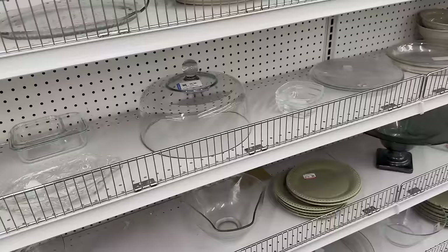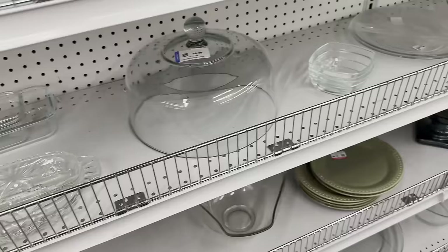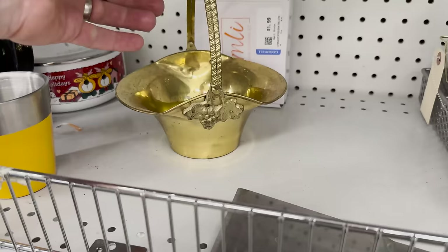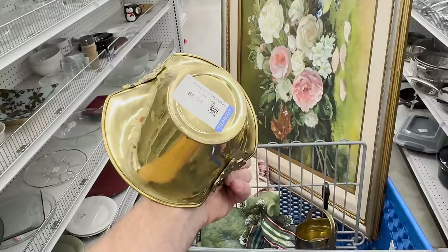If this glass dome was two dollars I'd get it, but it's six. You could make a wood round or get a fun plate and make yourself a little cake stand, but that's too high for just the dome. I found a fun little brass basket with a cast handle — Jamie probably skipped it because of the grapes, but I like it at $2.99.